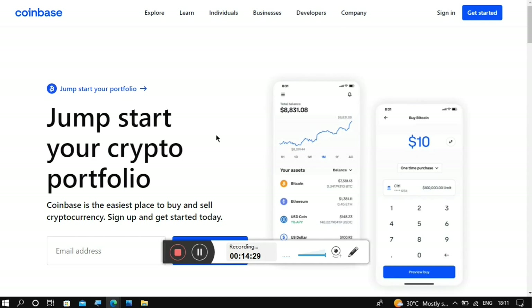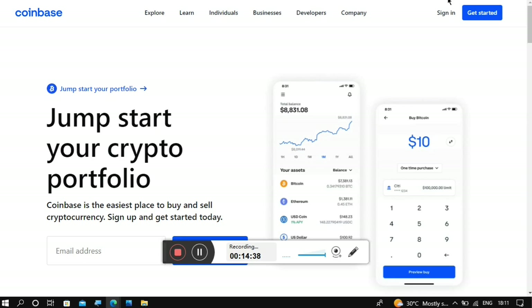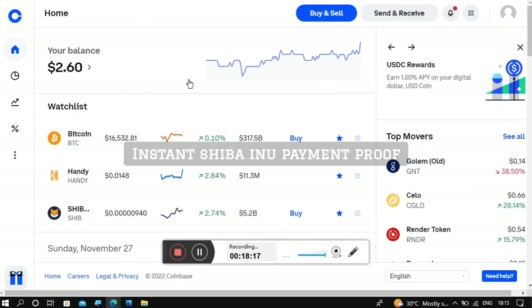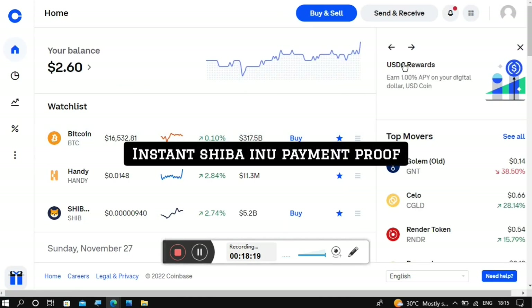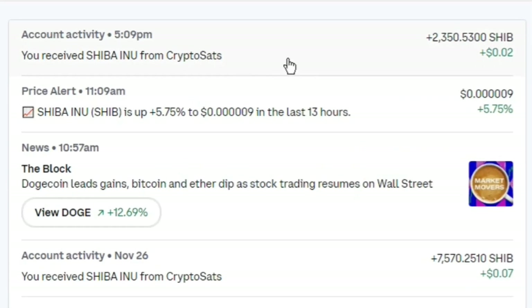Now it's time to head over to Coinbase to see the payment proof together. Note that everything took place around 6:10 PM on the 27th of November. After signing into my Coinbase wallet and going to the notification center, you can see that it says I received Shiba Inu from Crypto Cert, confirming they are partner websites.